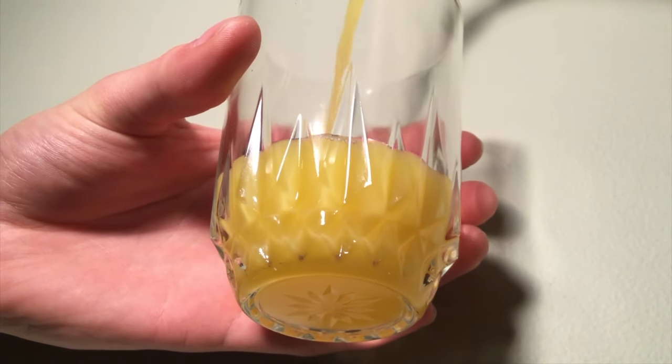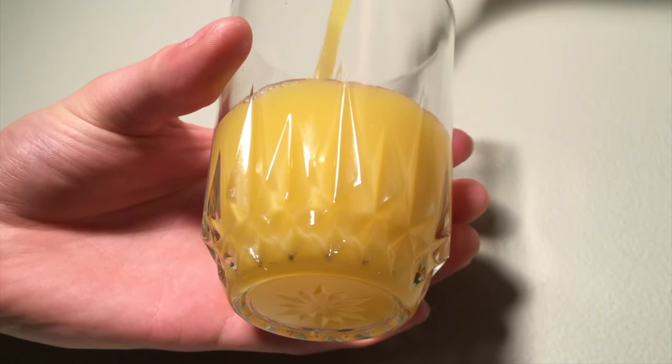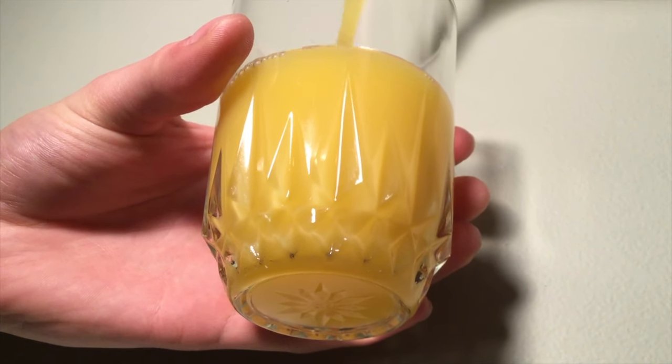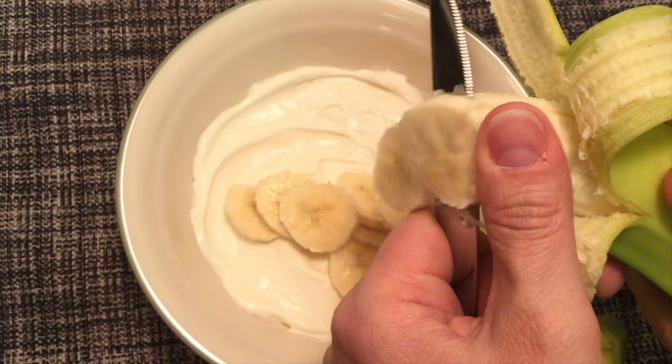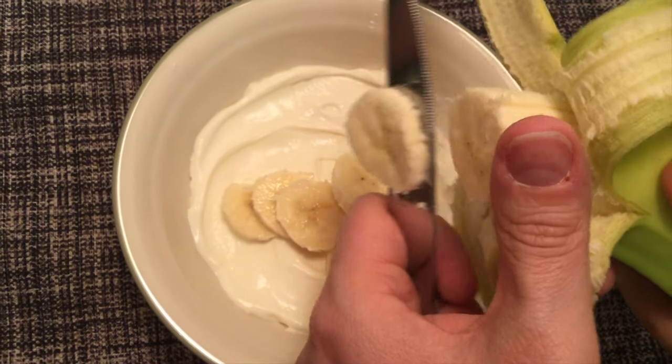Orange juice is my favorite food because it's super healthy, giving you tons of vitamin C to help your body fight off infection. My favorite food is steak — I love a good triple-A grade steak. One of my favorite foods are bananas. They're full of fiber, potassium, and most importantly, they're delicious.